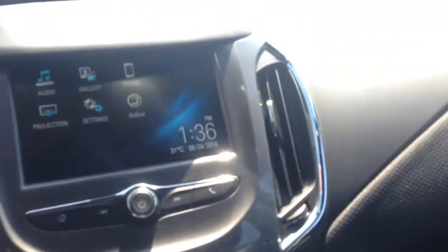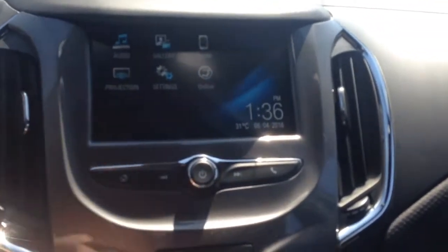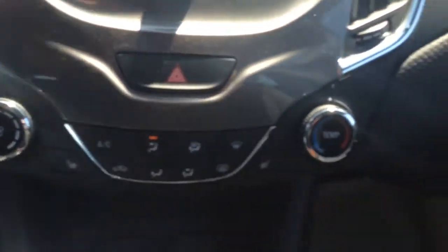Looking over at your main center console, you've got AM, FM radio, satellite radio, and USB auxiliary. If you just hit Bluetooth you can connect to your phone. You've got the new projection feature. You've got driver and passenger heated seats in here.